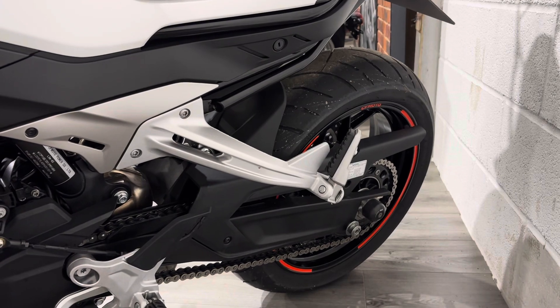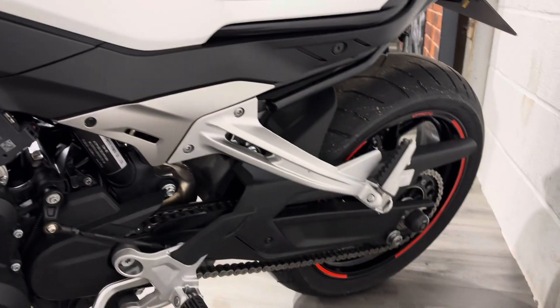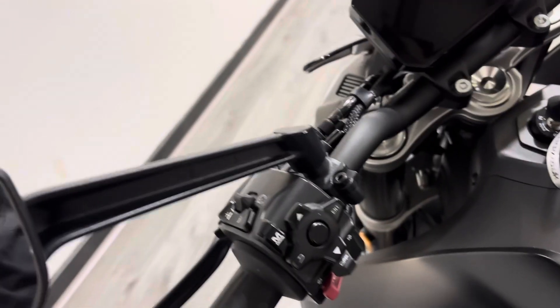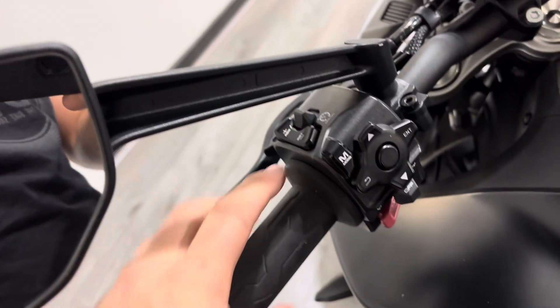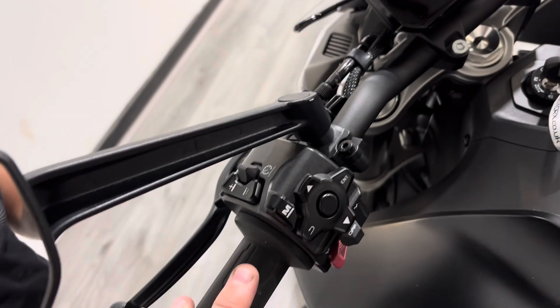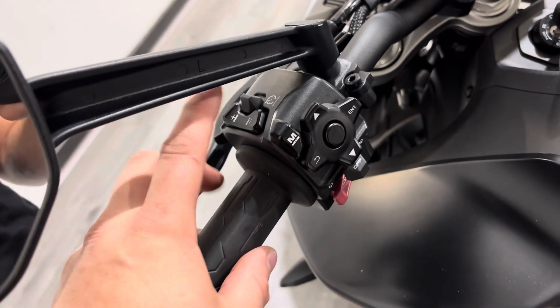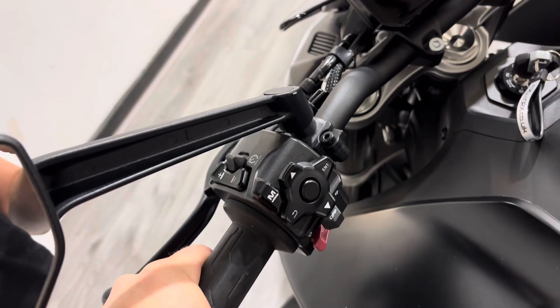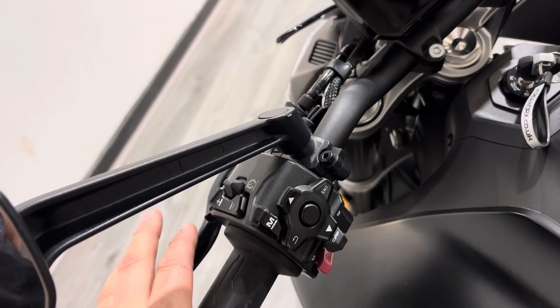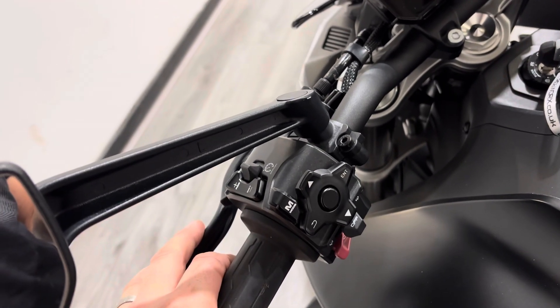Coming up towards the dash, you've got your cruise control here — you flick it over and a little green light comes up on the dash. You've got your set and resume, plus and minus. The cruise control on these only works in fourth gear or above and you have to be below 70 miles an hour — you can go up to 70 but anything over that the cruise control will not work.